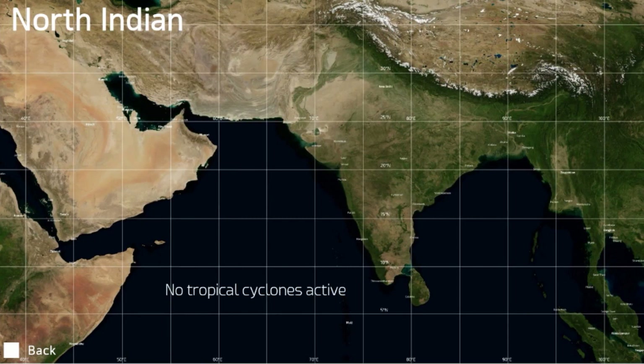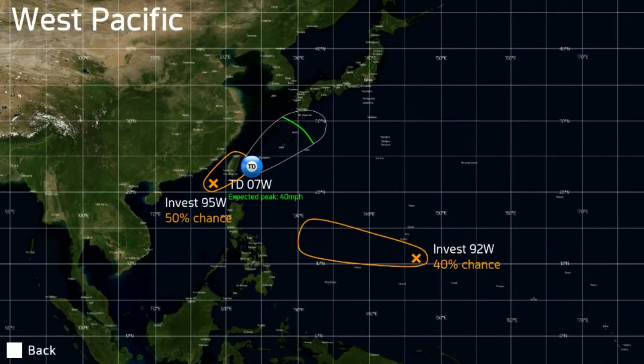The North Indian Ocean is quiet, but the Western Pacific isn't. Tropical Depression 7W formed not so long ago, according to the Joint Typhoon Warning Centre. The JMA has designated Invest 95W right behind it as a tropical depression, with a 50% chance of development. 7W is expected to peak as a minimal tropical storm — short-lived — as it moves through the Ryukyu Islands and along the southern coast of Japan, with that invest following in its footsteps quickly.